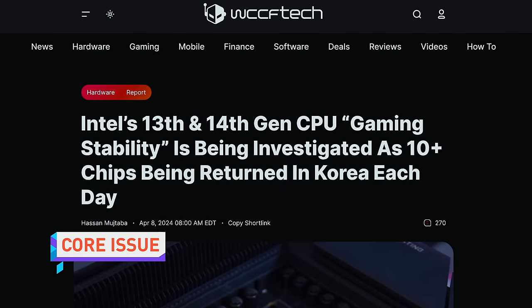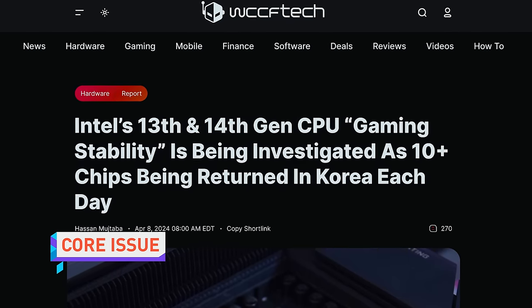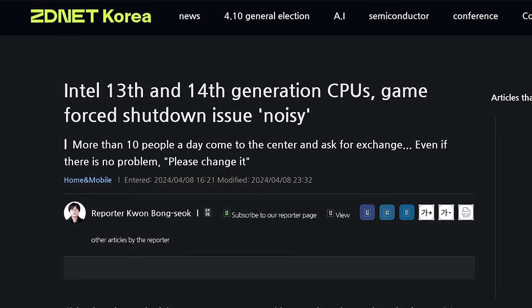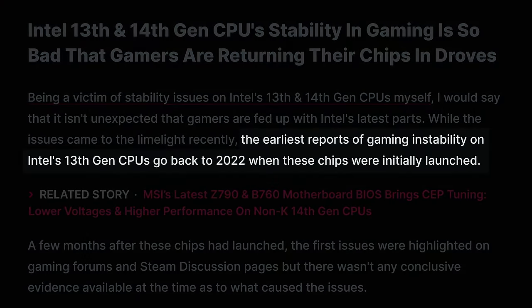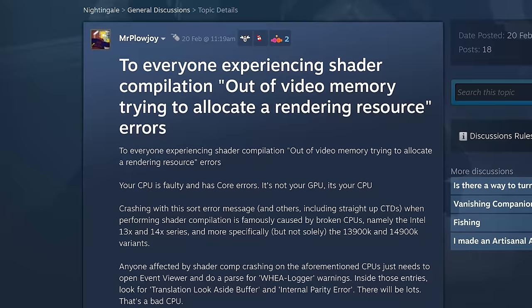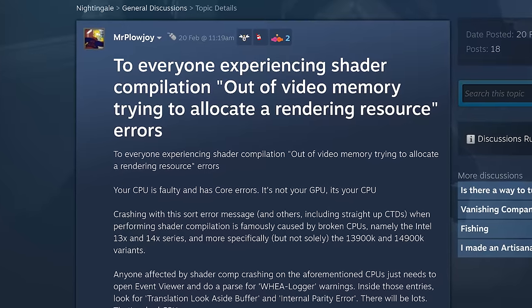Intel 13th and 14th gen chips are reportedly being returned in significant numbers in Korea, apparently leading Team Blue to investigate the issues. According to ZDNet Korea, this all kicked off in the country when Tekken 8 launched. More globally, complaints about gaming instability on 13th gen chips go back to 2022 when they first launched, but complaints about both 13th and 14th gen processors have become commonplace over the past few months. There are multiple reports of crashes from different users playing different games, all with the same story.